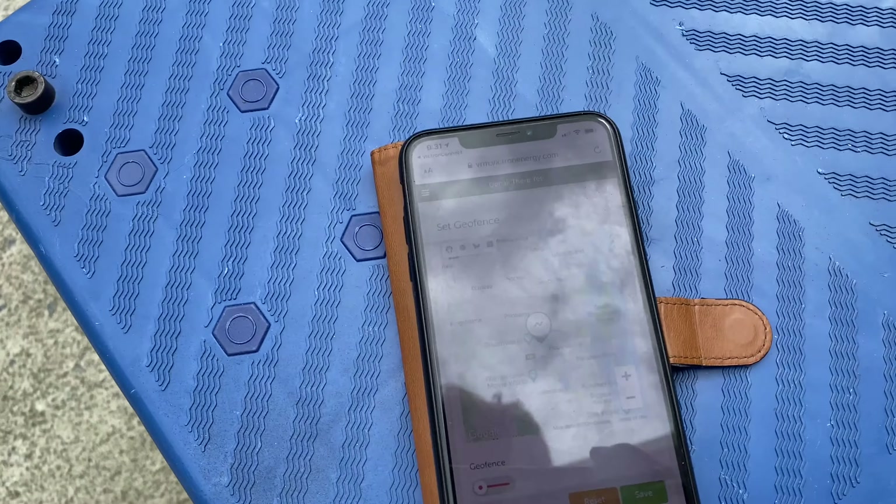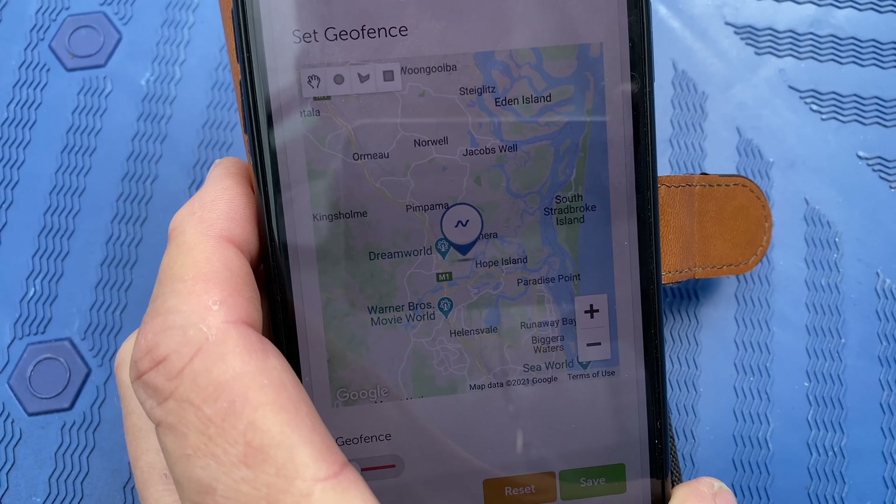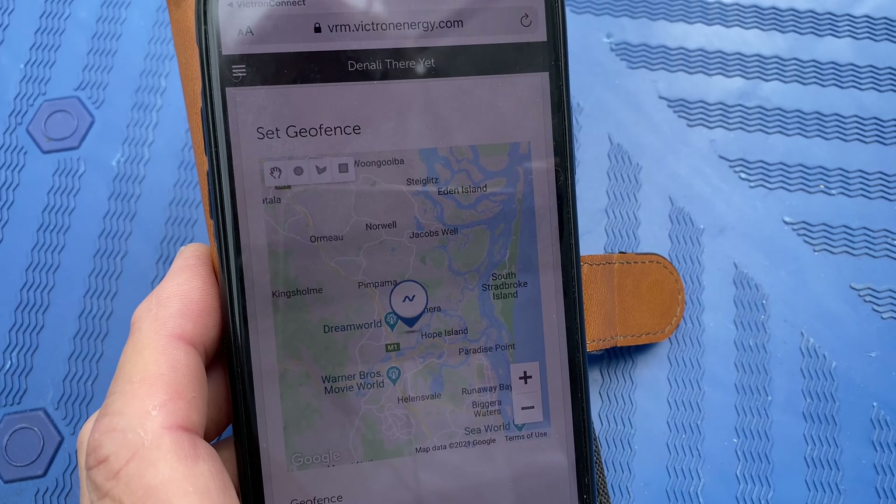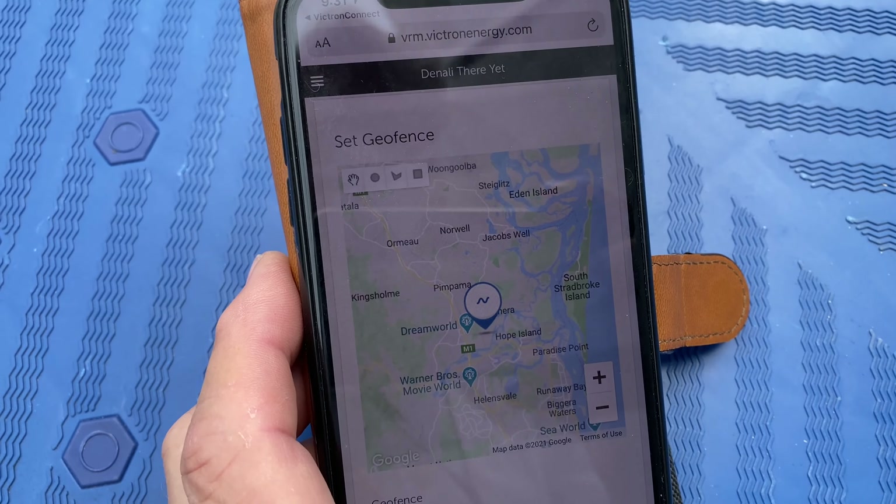Now on your phone, in the Victron Connect app, you can see all the location data, and we can set the geofence on this in case it moves. So we've got all that sitting on your phone as well. How good's that?